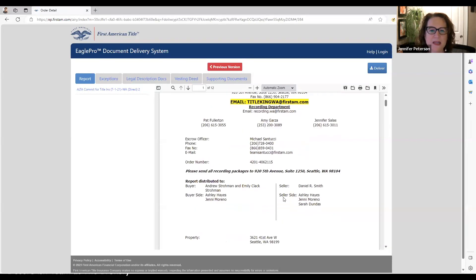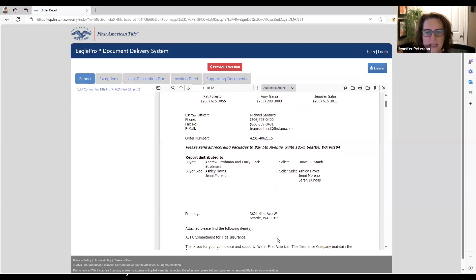The next thing on this report is the order number — that's very important. If you have a question, give them the order number and they can pull up the file right away. You can see here are the people involved in this transaction. This one looks like you guys double-ended, which is great. Here is the address for the property we're researching.